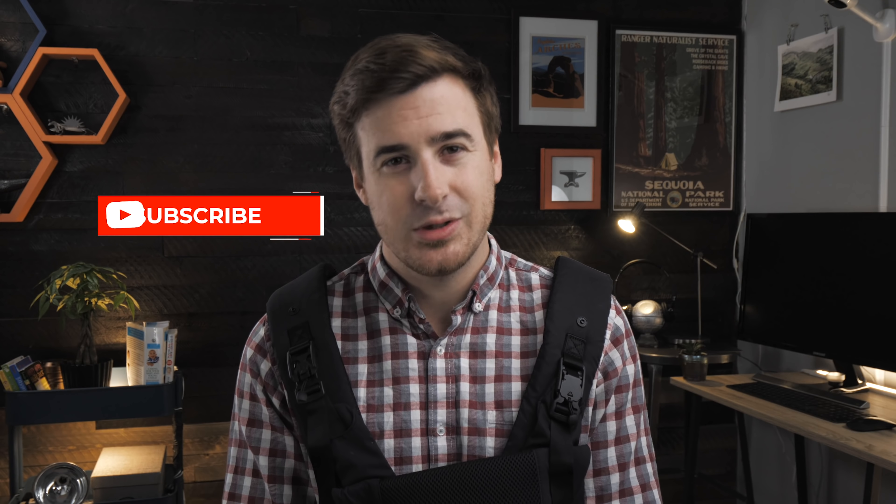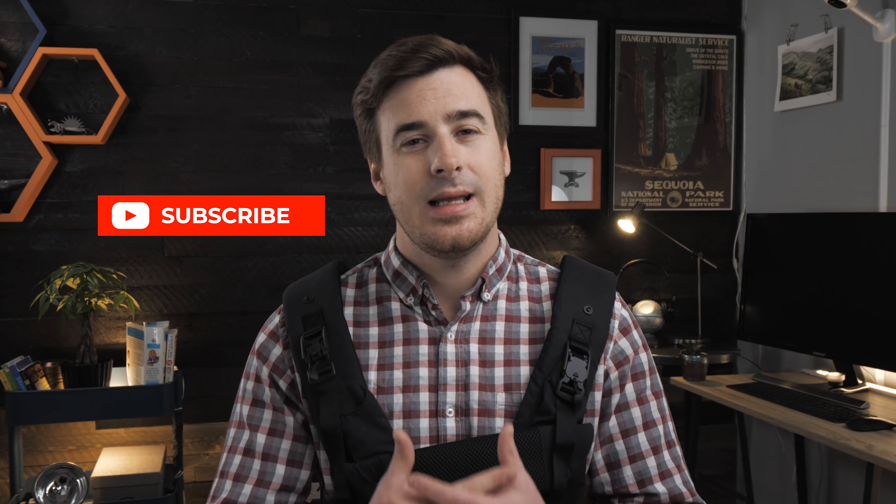Two: subscribe to our amazing YouTube channel. You'll get baby gear reviews, tips for parents, and dad jokes upon dad jokes.